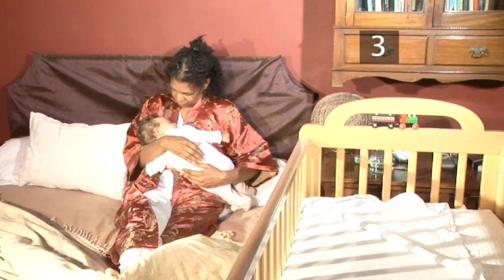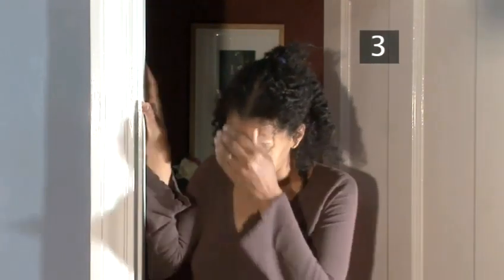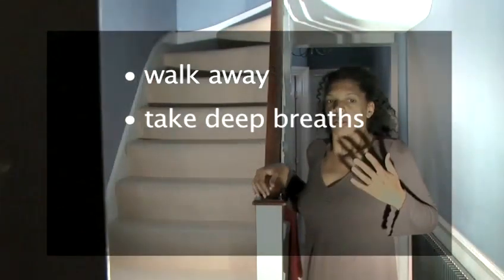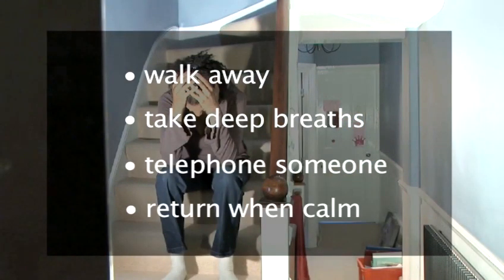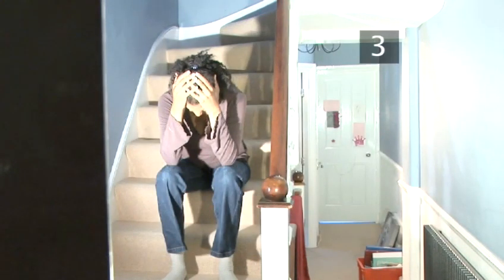Sometimes it's just the change of scene that helps. Remember that your baby is not crying on purpose. If you find yourself getting angry, put her in a safe place and leave her on her own for a few minutes whilst you walk away. Have a little weep, take some deep breaths, or telephone someone for moral support. When you feel calm again, you can return to her. Talk to your family, partner, health visitor, or GP if you feel that you're not coping.